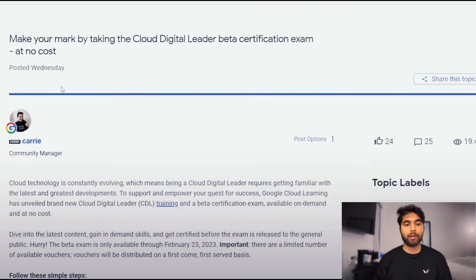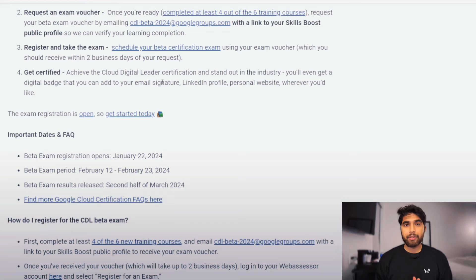The exam registration opened on January 22nd, and as you can tell from the background I'm kind of traveling, so that is why I'm quickly making this video so that you all can avail this opportunity to sit the CDL exam for free. The exam period while it's in beta is going to be from February 12th to February 23rd of 2024, and the beta exam results will be released in the second half of March 2024.